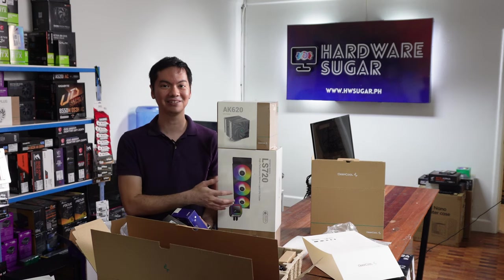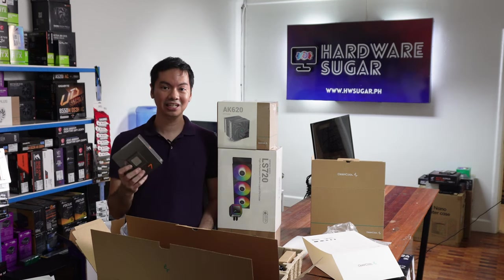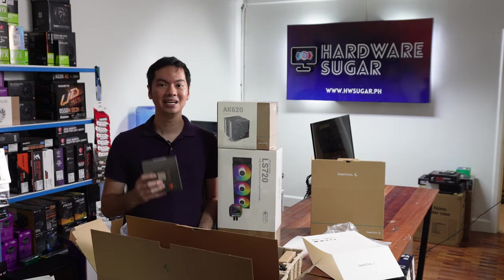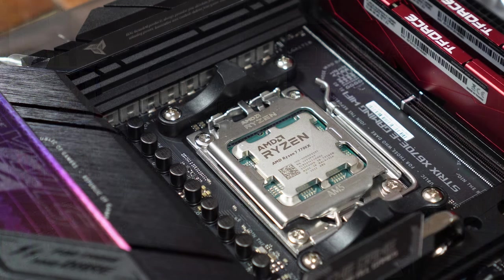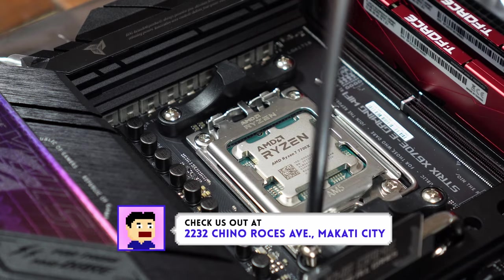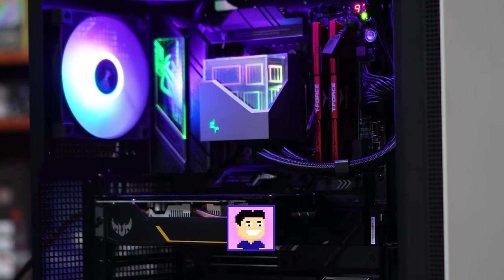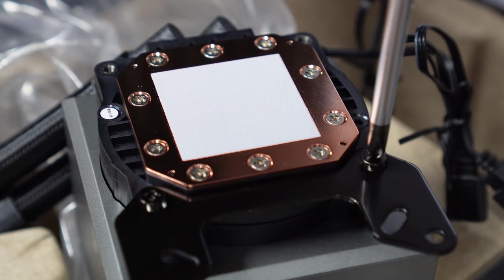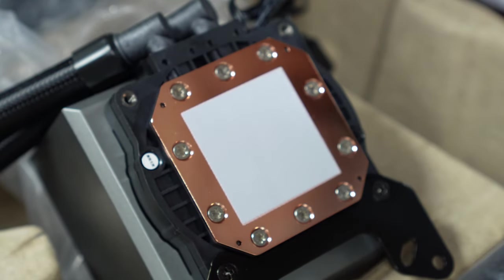The LS720 isn't even 6 months old yet, but we're going to use the latest CPUs — the Ryzen 7700X, which infamously already runs at a steady 95 degrees. Our testing setup consists of a Ryzen 7 7700X with an ROG Strix X670E Gaming Wi-Fi motherboard and T-Force Vulcan DDR5 RAM with EXPO enabled, powered by an EVGA Supernova 1200P. We ran Cinebench R23 for 30 minutes at 100% load and recorded the max average temperatures reached.